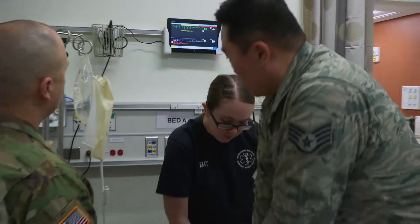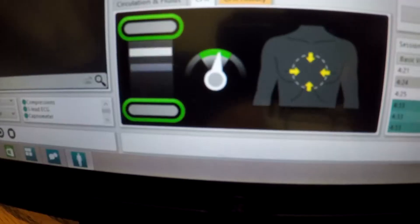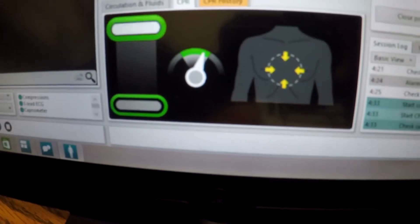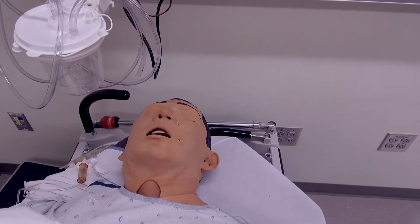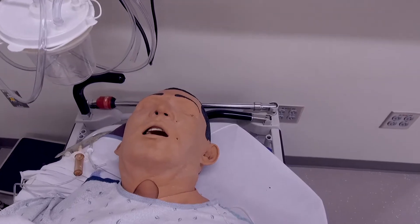Everybody knows CPR training where a mannequin may be an Annie or a Chris or something like that, and you're doing chest compressions and breathing into this relatively low-fidelity, not very lifelike mannequin. It's human nature for us to come in and see something that's plastic or rubber and automatically assume it's not real.